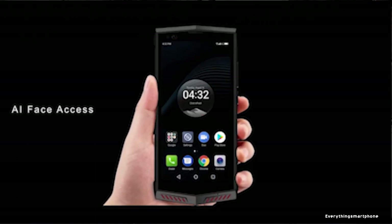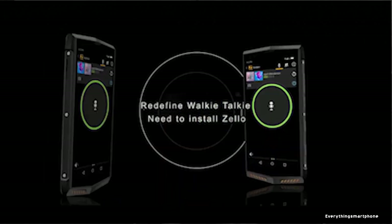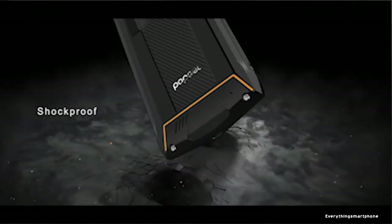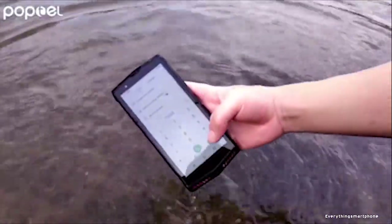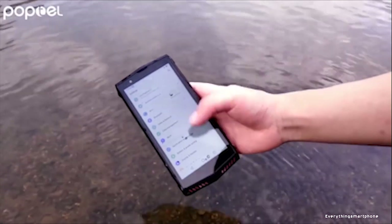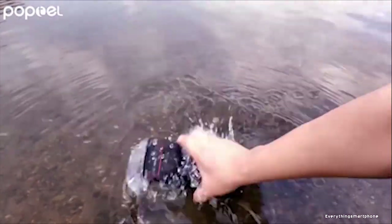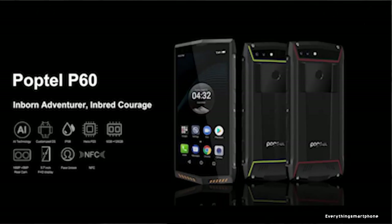The PopTel P60 runs Android 8.1 Oreo. Available features include OTG, GPS, GLONASS, Face ID unlock, fingerprint unlock, and NFC. As for the battery, it has a 5000 mAh non-removable battery — enough for about 10 hours of video playback, 25 hours of calling, and a standby time of 516 hours. The phone is available in black and rose gold and weighs about 248 grams.